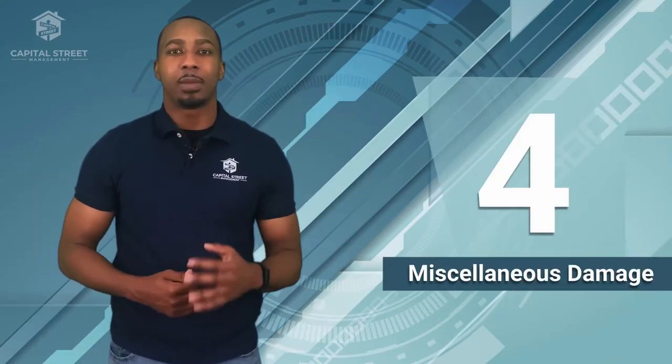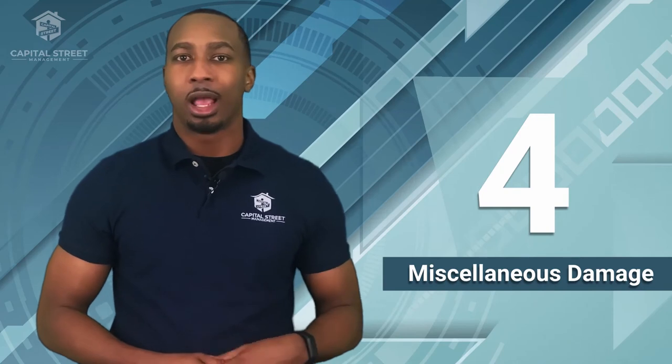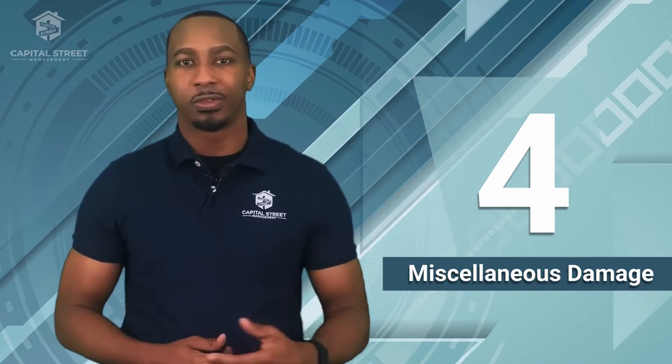Number four: damage to the property due to the tenant's negligence — not just the tenants themselves, but their family, friends, and children, anyone they've invited into the property. Ideally, the damage was done, the tenant pays for it, and everything's taken care of. But in some situations, tenants want to deny their cause or what actually happened. In this situation, you reference the move-in inspection mentioned in step three — when you moved in, this wasn't an issue, now it is, you caused it, and you're responsible for this fee based on the clauses in your lease.